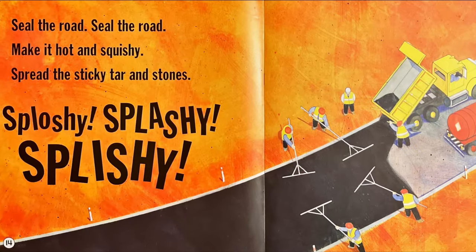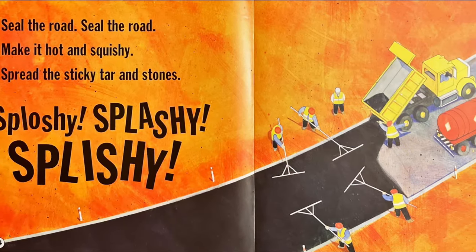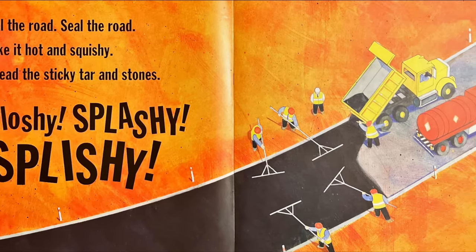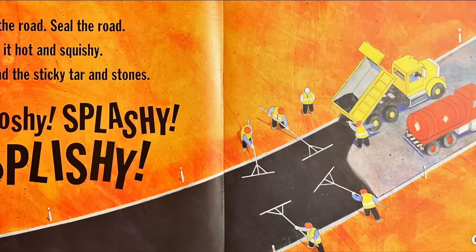Seal the road, seal the road. Make it hot and squishy. Spread the sticky tar and stones. Sploshy, splashy, splishy.